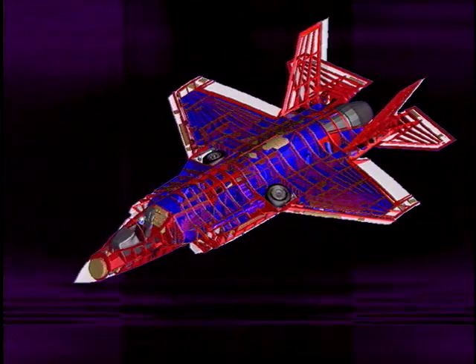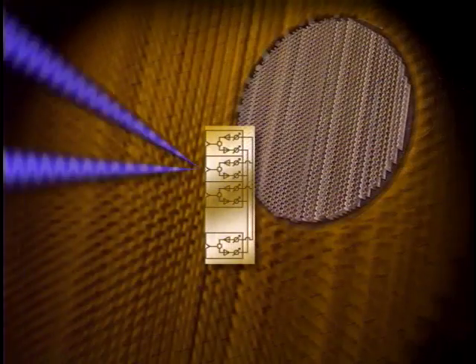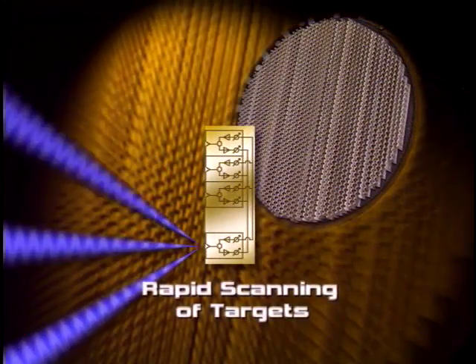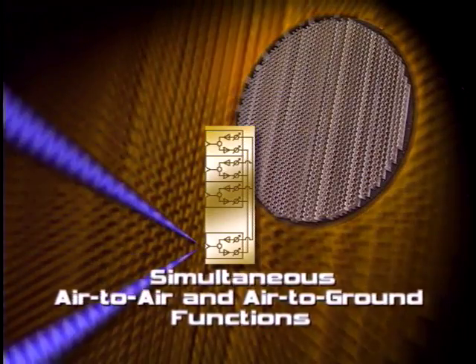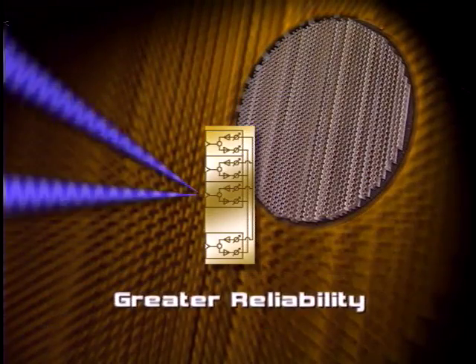At the heart of the mission system is the AESA Radar, which features multiple air-to-air, air-to-ground, and situation awareness modes. Legacy fighters use mechanically scanned array radars. The AESA's numerous advantages include rapid scanning of targets, simultaneous air-to-air and air-to-ground functions, and far greater reliability.